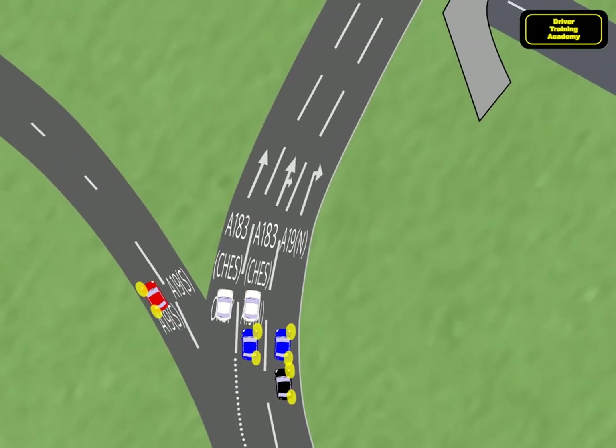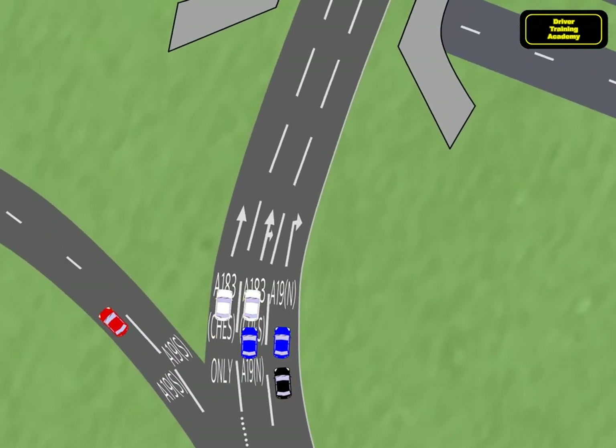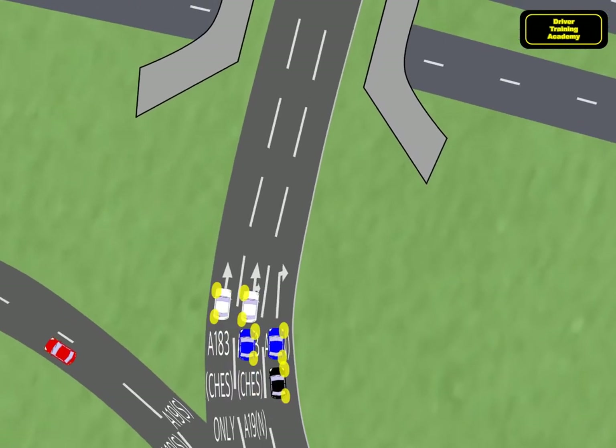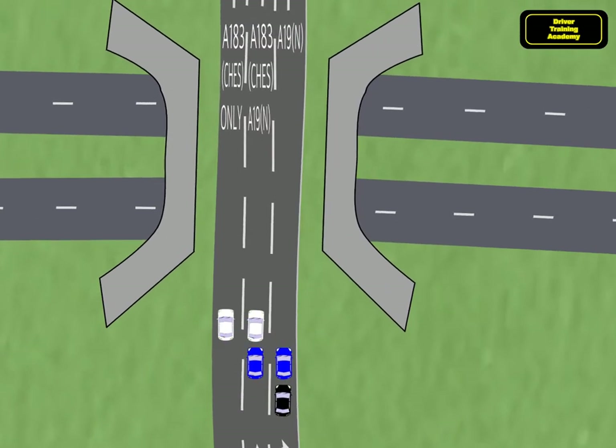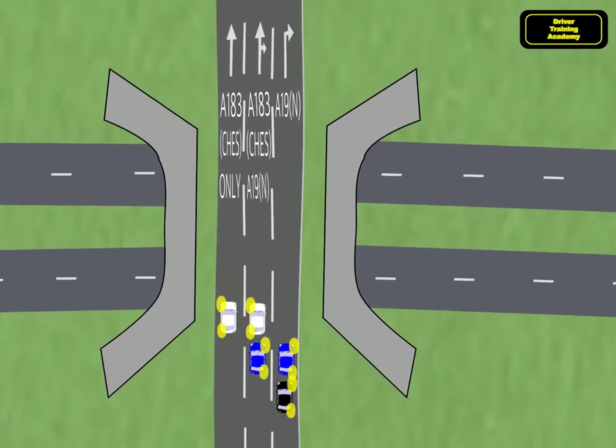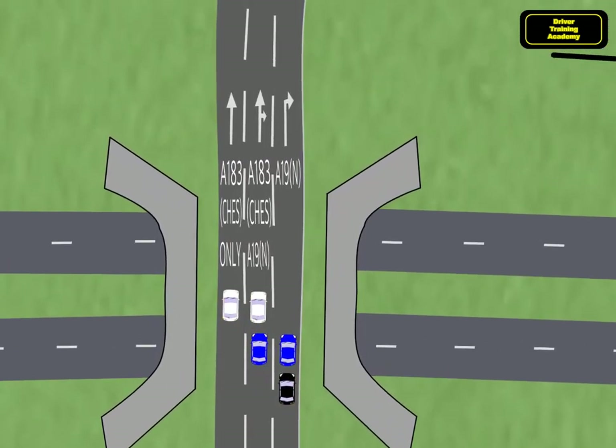As we pass exit 1 for A19 South, the red car leaves us there and the white cars are positioned for exit 2. The two blue cars are in the middle and right lanes for A19 North, and for now the black car keeps to the right lane.